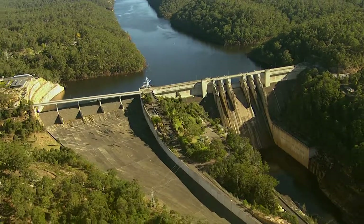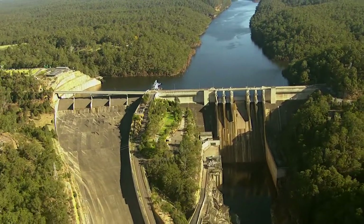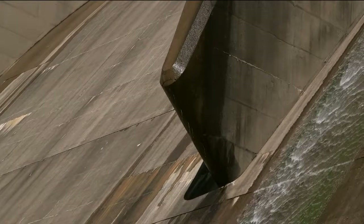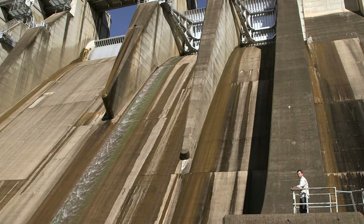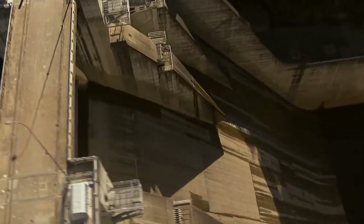When I look at Warragamba Dam, I look at that huge amount of water sitting behind it and the amount of concrete holding it up — for me that is fascinating. Warragamba is Australia's largest concrete gravity dam, and the weight and the triangular wedge shape are very important for holding it in place.